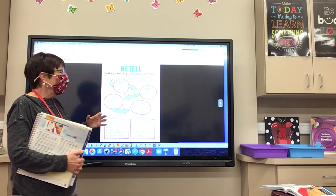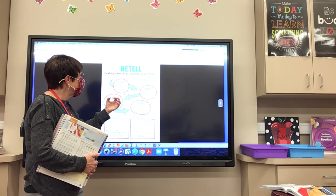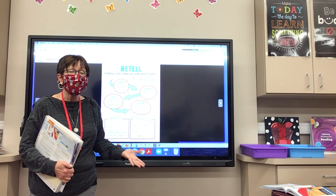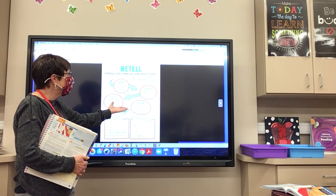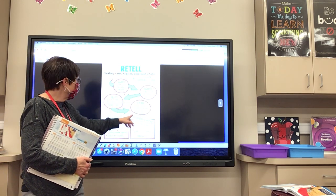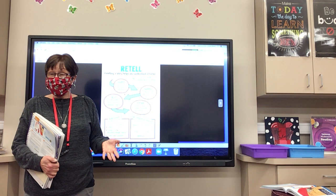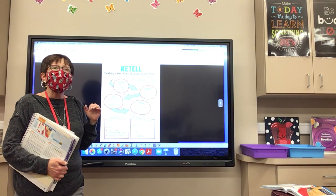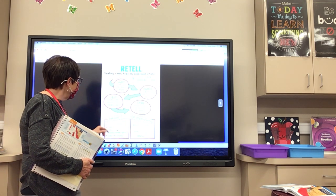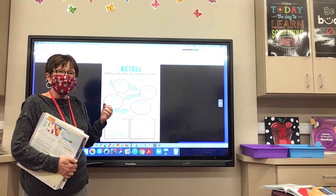Here are some steps: think about who is the main character, what does the main character want, and what problem does the main character face — because the main character always faces a problem, otherwise it would be a very boring story. Then think about how the problem is resolved at the end. We call that problem the conflict, and the resolution is how it's solved.